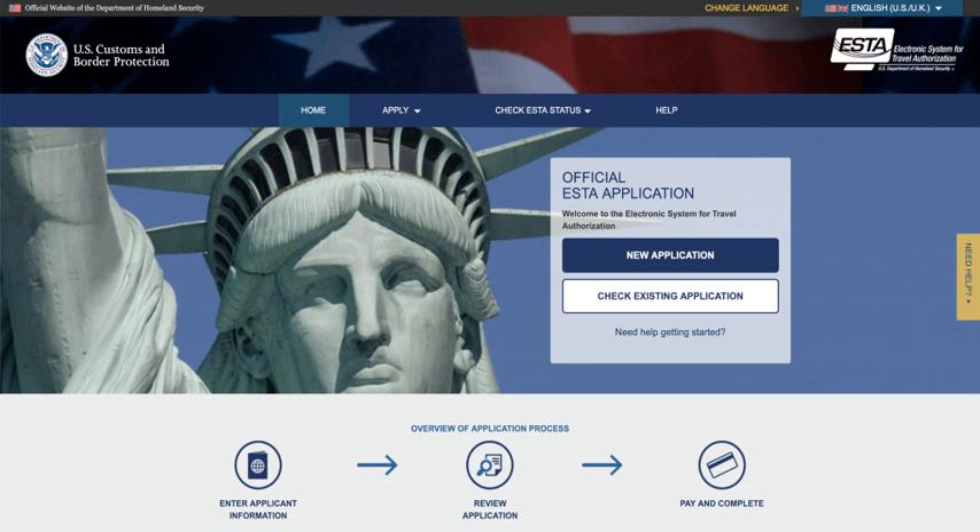The US government recommends that travellers go online to submit an authorisation request at least three days before travelling to the United States. This is not a strict requirement, and about 99% of applications are approved in five seconds. However, if a traveller is not eligible for visa-free travel, he or she will need to apply for a visa at a US embassy or consulate, which is a substantially lengthier process that may require an interview with a US consular officer. As a result, opponents claim the new rules will delay last-minute business travel.